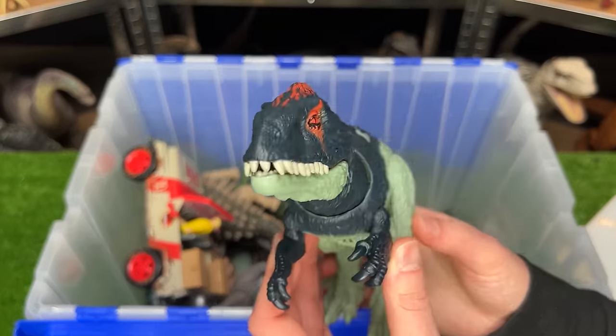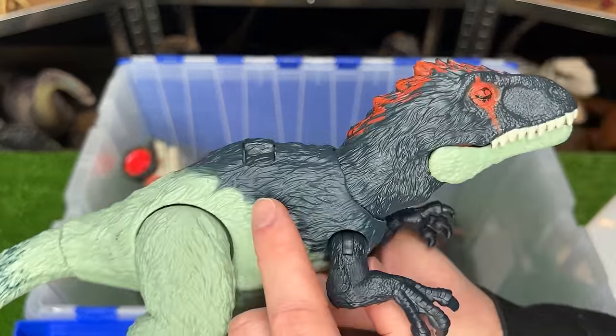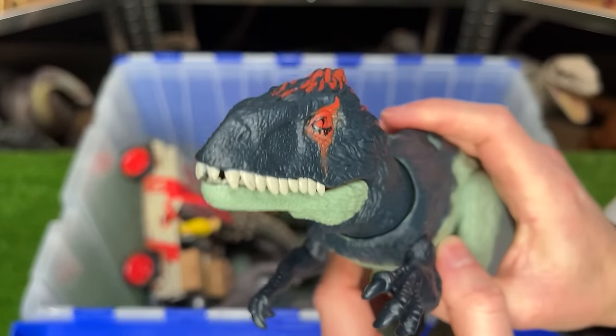Here is the Dino Tracker's Eocarcharia figure. It's got the feather-textured body all over and the action button on its back for the sound effects and chomping.